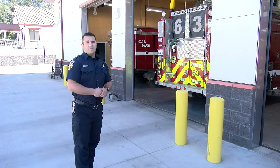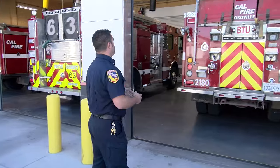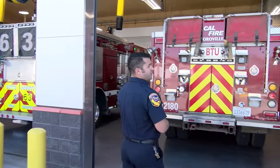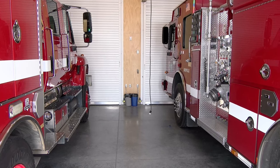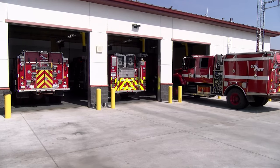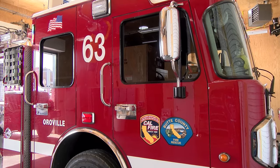My name's Adam. I'm one of the fire apparatus engineers assigned here at Station 63 at Butte Unit Headquarters. This is our apparatus bay where we keep all three of our engines — two wildland engines and one Schedule A engine that serves the local community.